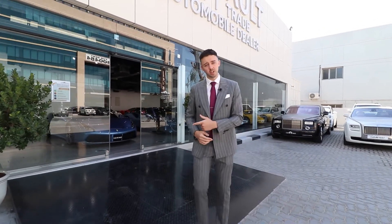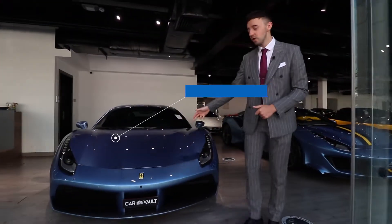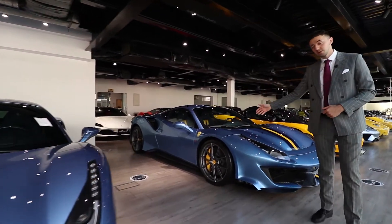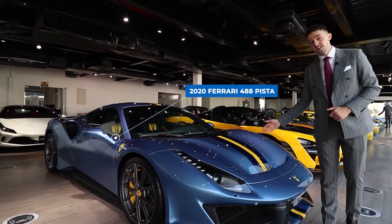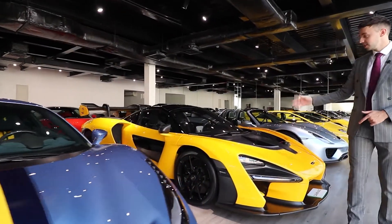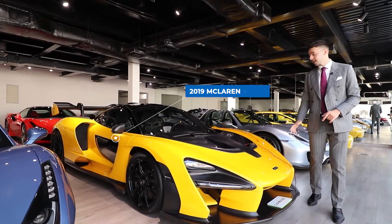So you've had a glimpse of some of the cars that we have inside, but come with me and take a closer look. Ferrari 488 GTB, right next to our Ferrari 488 Pista, and then coming into some of the hypercars, this incredible McLaren Senna.